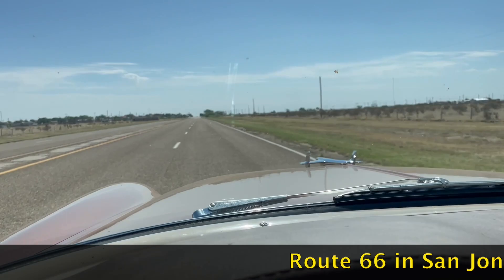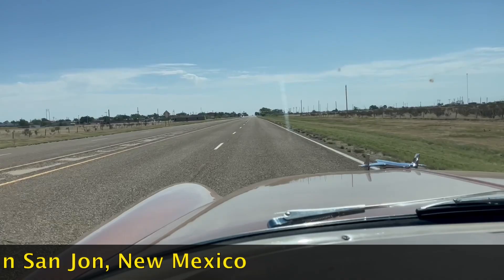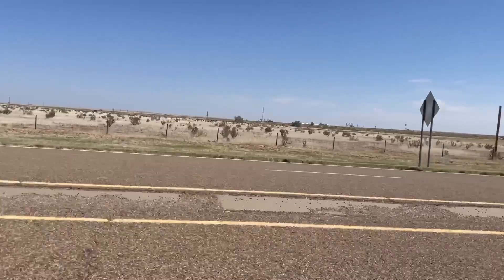Driving into San Jon — and that's J-O-N — San Jon, New Mexico, on old Route 66. The freeway is right over there.